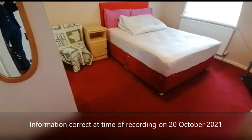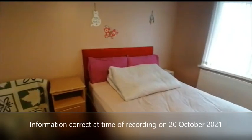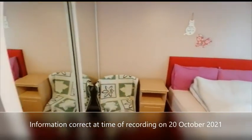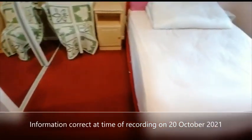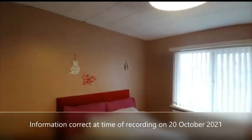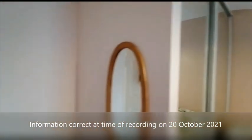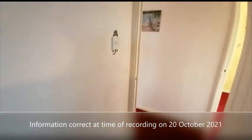And finally, the master bedroom with fitted wardrobes.